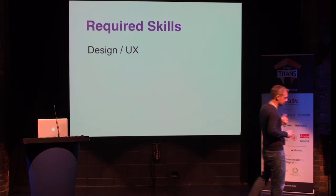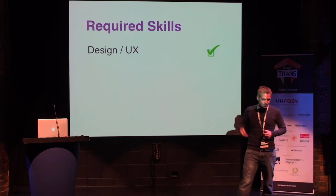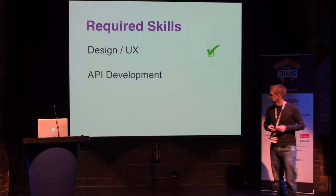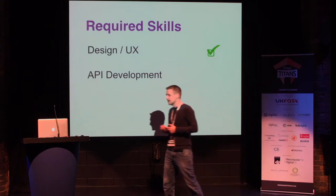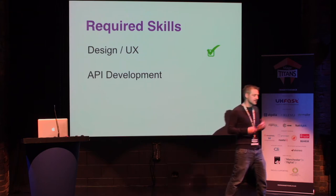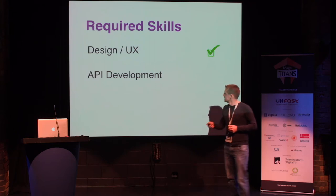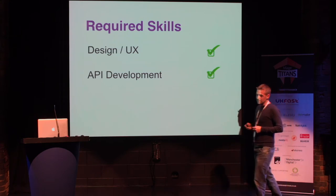First, you're going to need some design and user experience. We have that in-house, so we get a green tick for that one. Next, you're going to need API development, because the apps, even when they've got many offline features, they tend to be API-driven, especially if you want sign-in and catalog browsing, buying and everything else. Now, we're a Magento agency, so APIs are kind of our bread and butter, so that was not a problem.